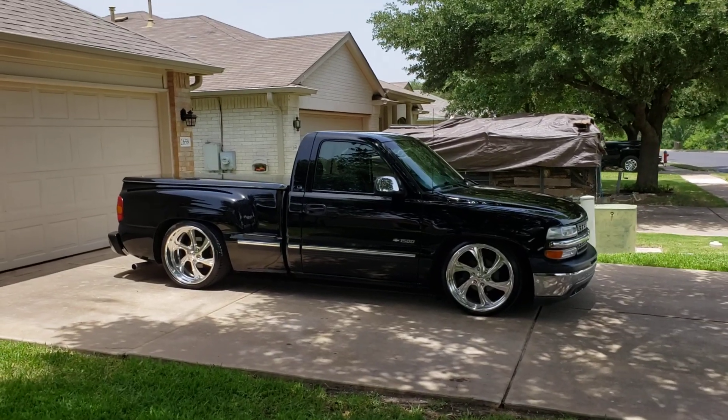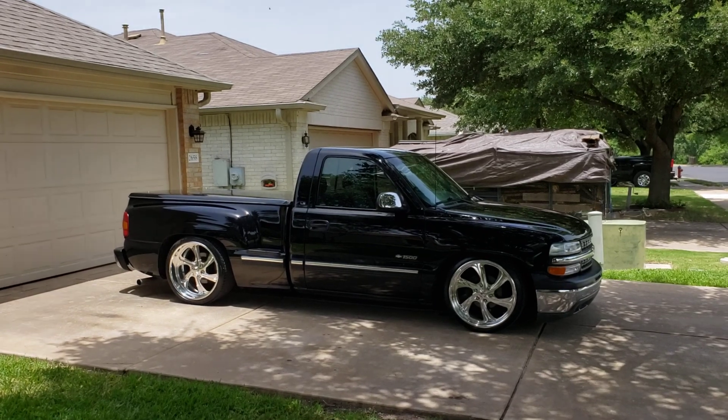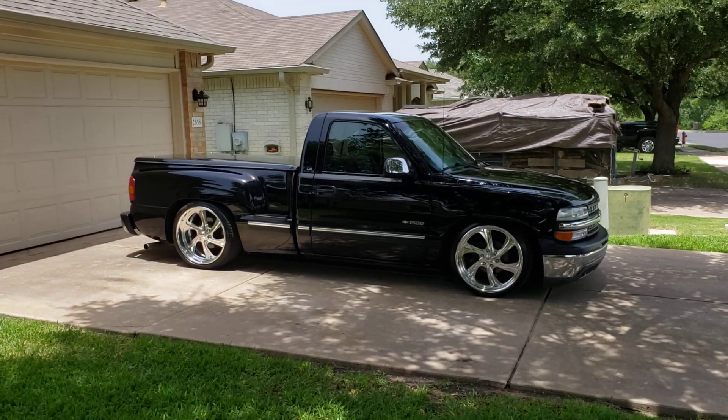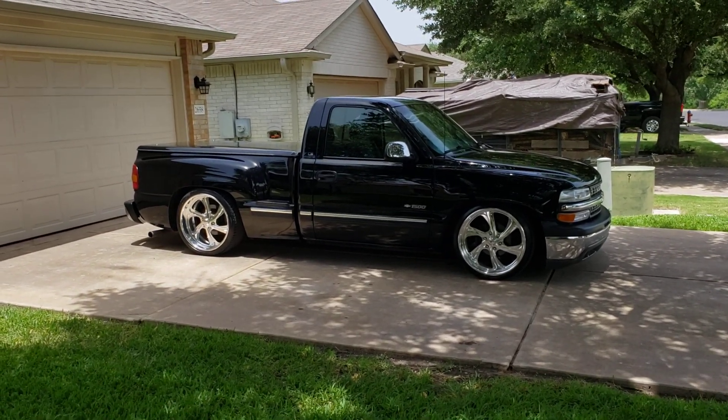Here's a short video of the '99. I just lowered it and put some Billet Specialties on — 22 by 9 in the front, 22 by 10 and a half in the rear, with a 5/7 DJM drop.